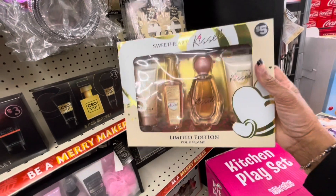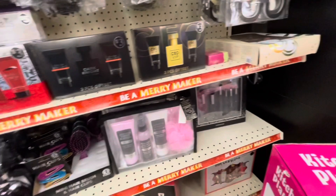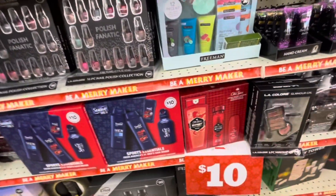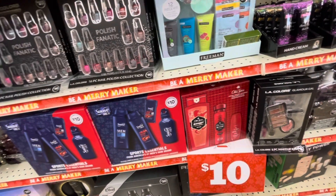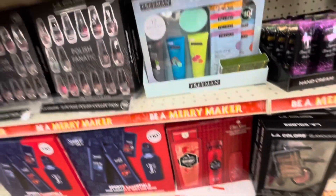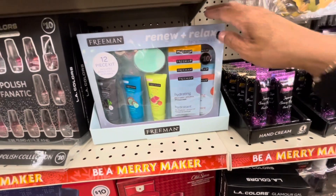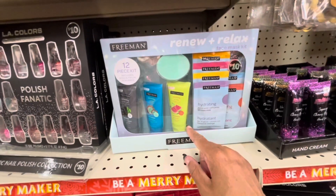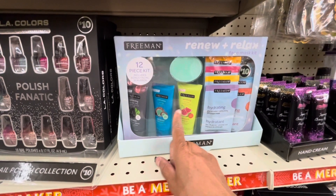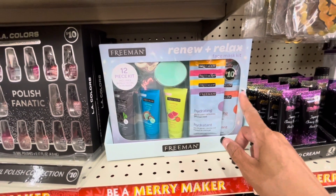Sweetheart Kissed — they have this set, limited edition. They have Old Spice. I think I heard something that Old Spice is going out of business or causes cancer, but that's something I heard and I'm not sure. They have a Friedman 12-piece kit right here — the scrub, the mask, the gel mask and different gel cream masks for $10.